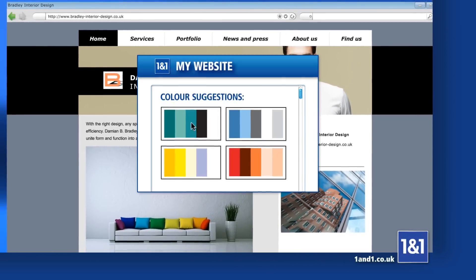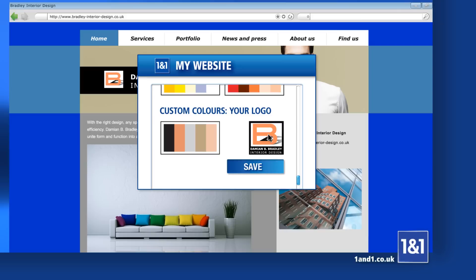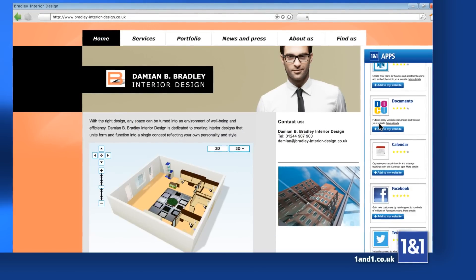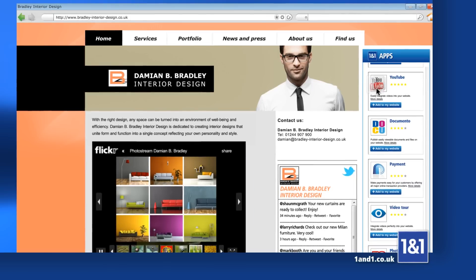You can choose different colour themes, select your colours individually or automatically match to your title image or logo. Useful apps and social media are integrated directly, just like photo albums and videos.